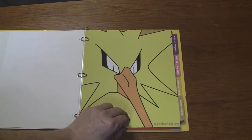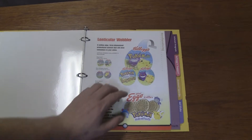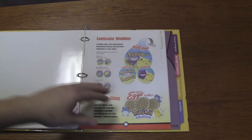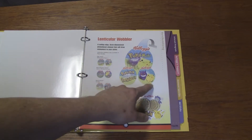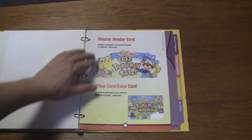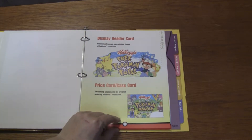This one is merchandising, with Zapdos there. Lenticular Wobbler — so this is something they would put on the end of the aisle. As you're going down the grocery aisle and look down the cereal section, you'd see these stick out of the shelves and go, "Oh, they got Pokemon, let's go there." Try to get the kids, because kids would notice Gengar and Pikachu. So these are probably some of the displays you would get — free Pokemon toys, display header cards that would go at the end of an aisle. Get kids to notice it.